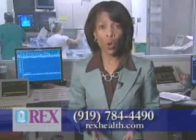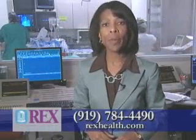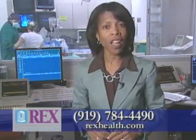To learn more about your risk for a number of cardiovascular diseases including heart attack and stroke, visit our website at RexHealth.com and search HealthAware for free online screenings.